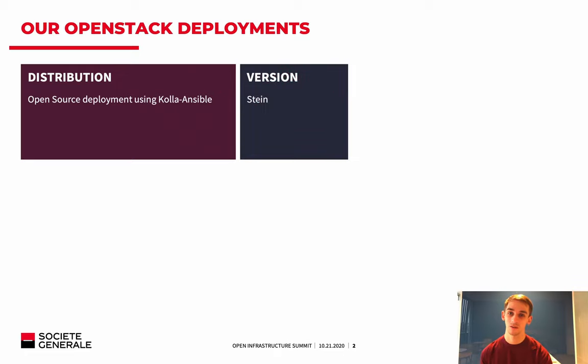We are using the Stein version of OpenStack. We initially installed it in Queens, then upgraded through Rocky and Stein. We are a little bit late in OpenStack version, but we soon plan to upgrade to Train and U3.